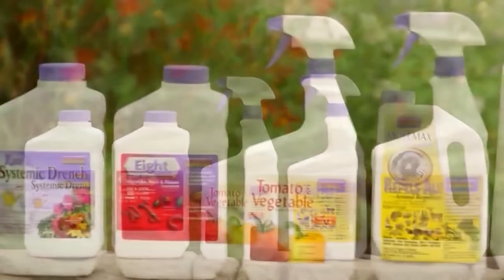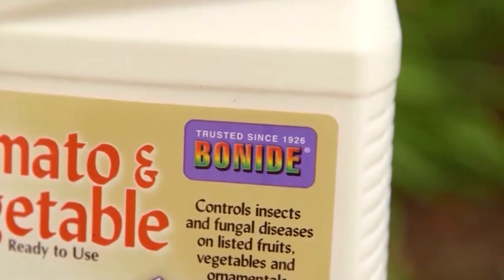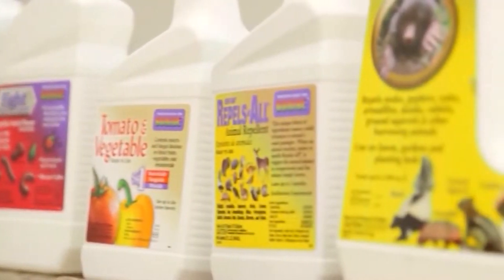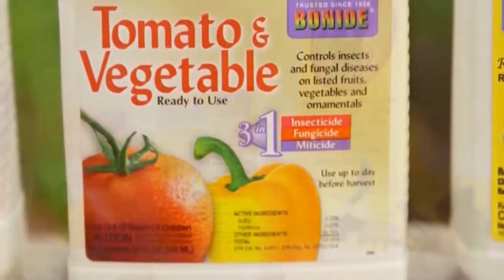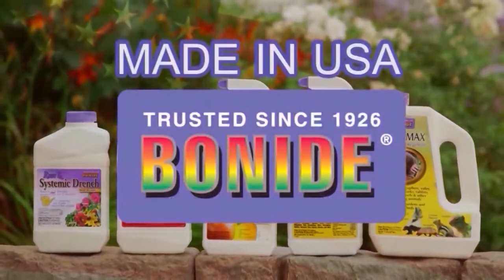For nearly 90 years, the Bonide family has provided solutions to lawn and garden pest problems. Whether it's an insecticide, weed killer, fungicide, or plant care product, Bonide products will provide you the best solution to your lawn, garden, or home pest problem.